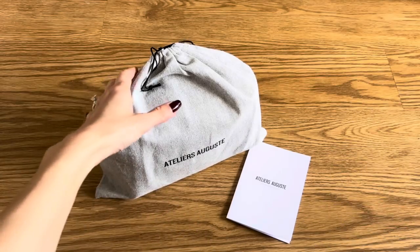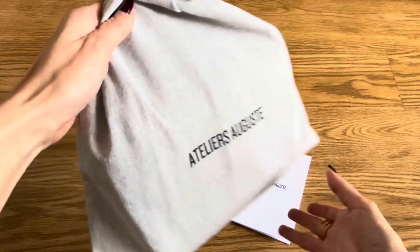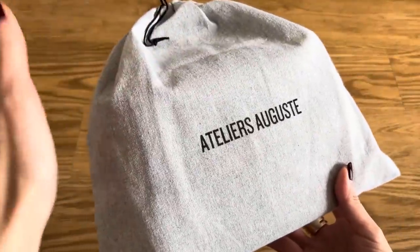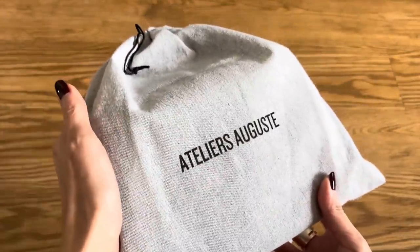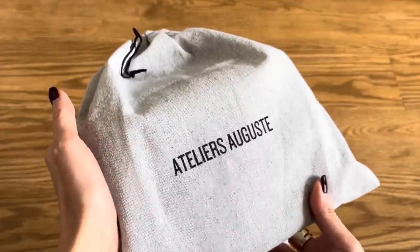Some of you may have heard of this brand before, but it is quite new. Atelier Auguste is a brand based in Paris and they make their bags in Italy. They're all handmade in a small workshop in Italy.